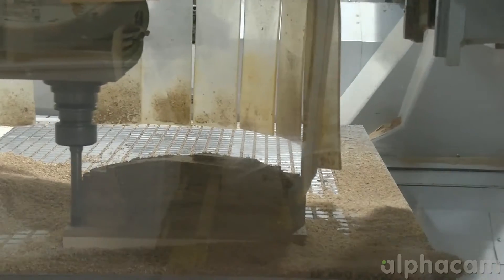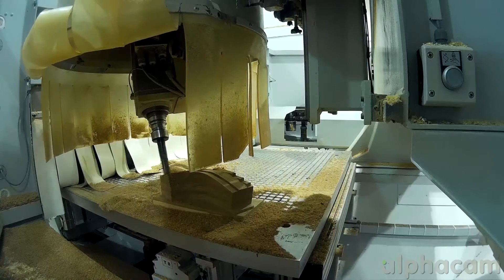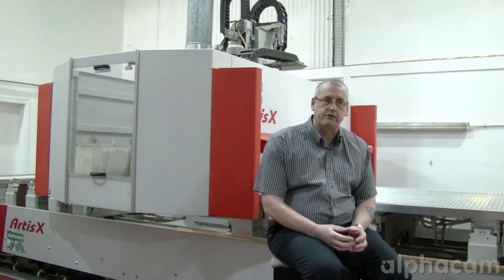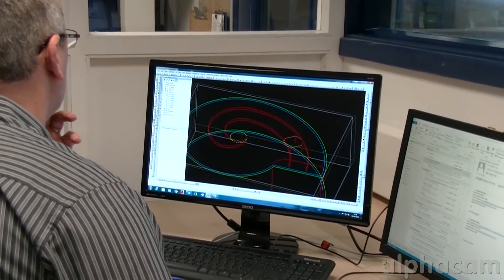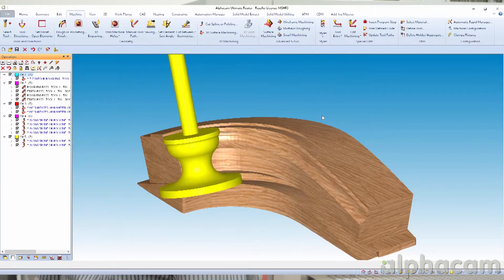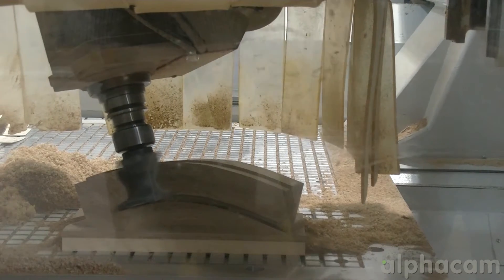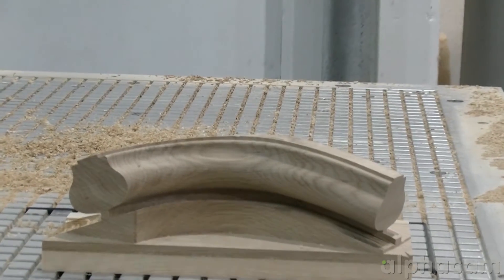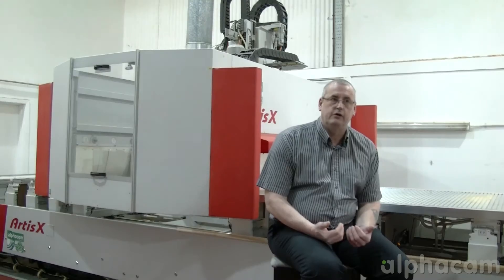I've been using Alphacam for probably getting on for about 18 years now. I think it's a very versatile software. I find the software extremely accurate and it's easy to use. There are many features that I use quite a lot — from very basic tasks like just drawing a line, to creating a surface to produce virtually everything that we do.